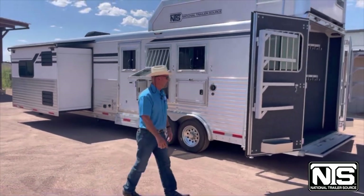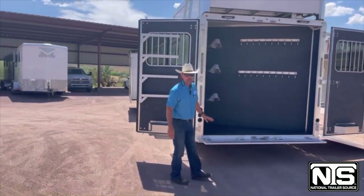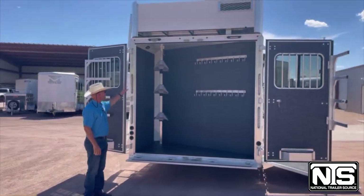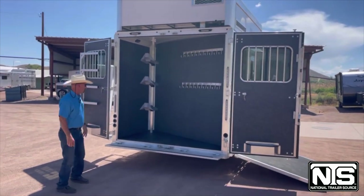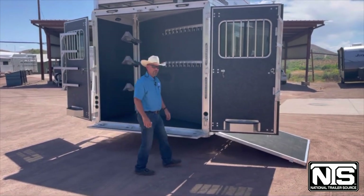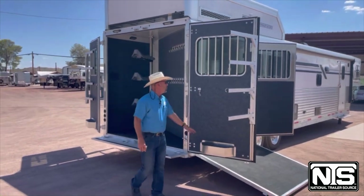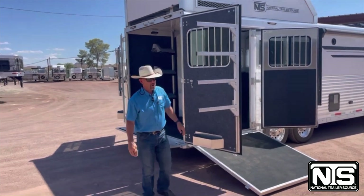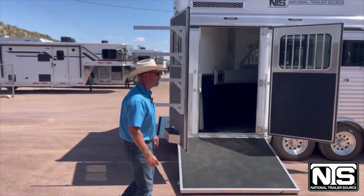Going around, you'll see the swing-out blanket bars and the full rear tack — because this is a side-load three-horse trailer. Inside the tack area, you'll find a three-tier saddle rack, multiple hooks for your bridles and halters, and on both doors there's room for fly spray, grooming supplies, and vet meds. Additional blanket bars are carpeted so they won't scratch your high-priced halters, bridles, or saddles.